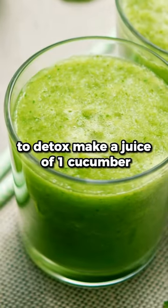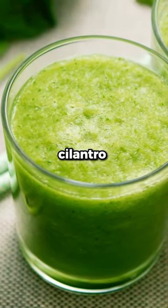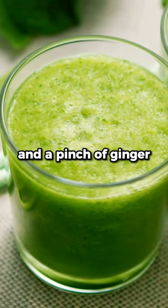To detox, make a juice of one cucumber, two green apples, dandelion greens, kale, parsley, cilantro, two key limes, and a pinch of ginger.